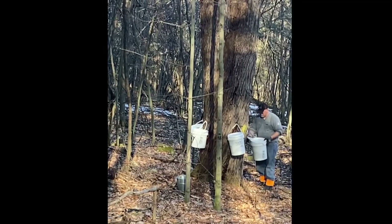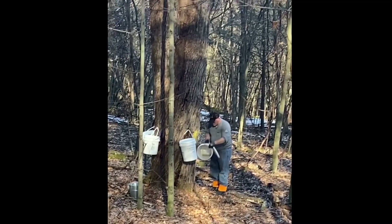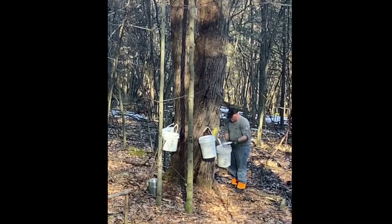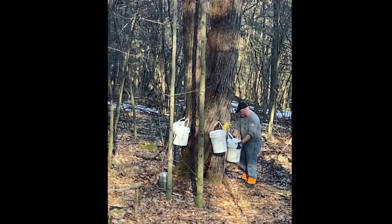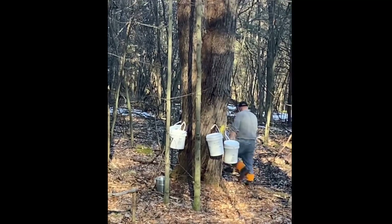I used pop bottles, two-liter pop bottles, juice bottles, milk cartons, gallon milk jugs to collect the sap. I think at the time I only had maybe 10 to 15 trees, and it all started from there.